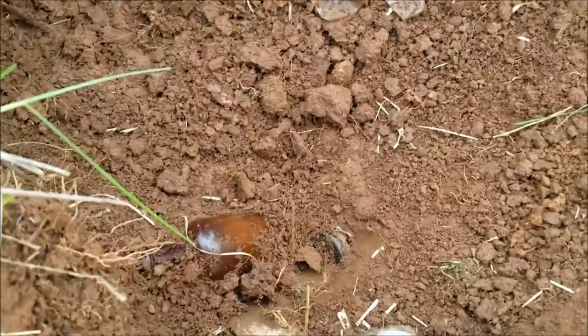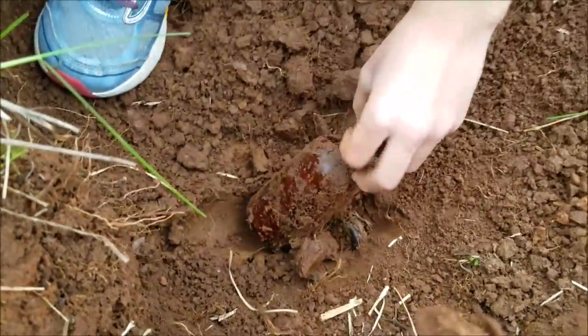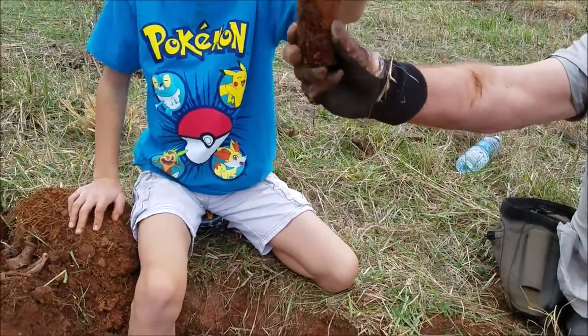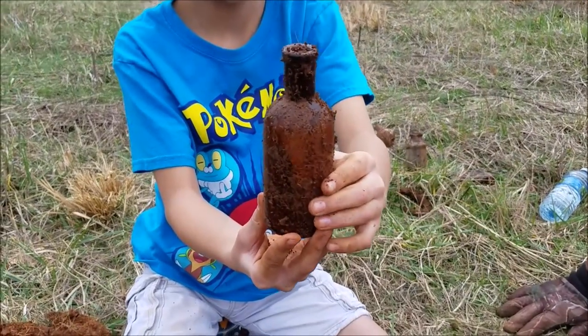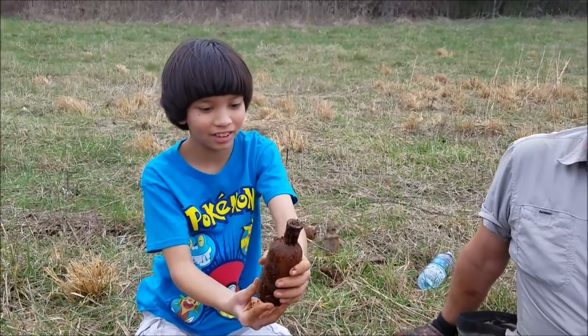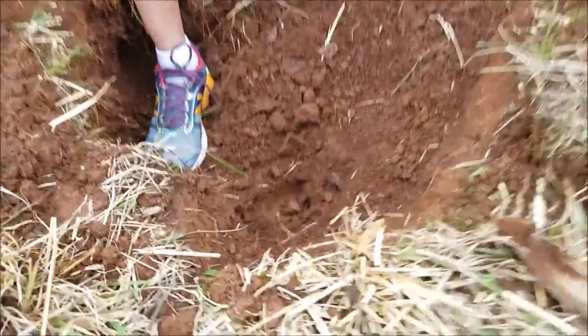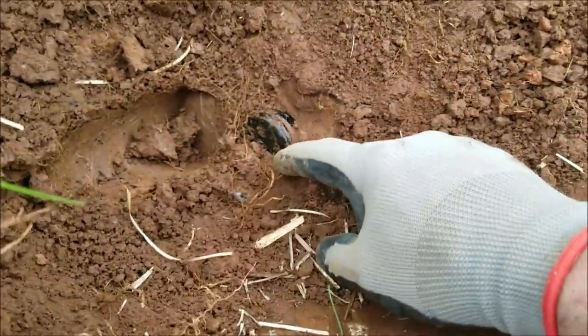I might be digging bottles here for a long time. There you go — all right, pull it out slowly. Look at that! Hold it — hold it on the bottom too, that way it doesn't fall. Isn't that amazing? Awesome! Good job, buddy — that's bottle number five.